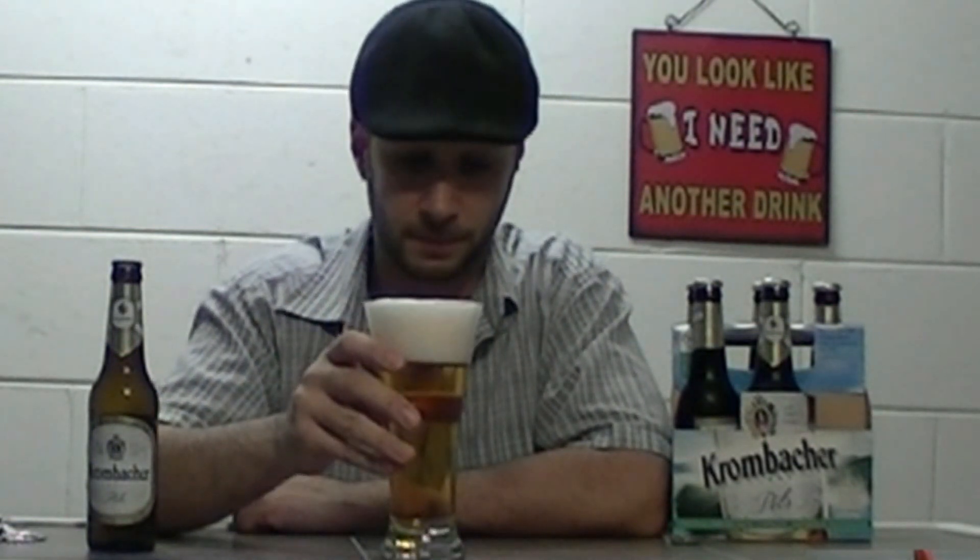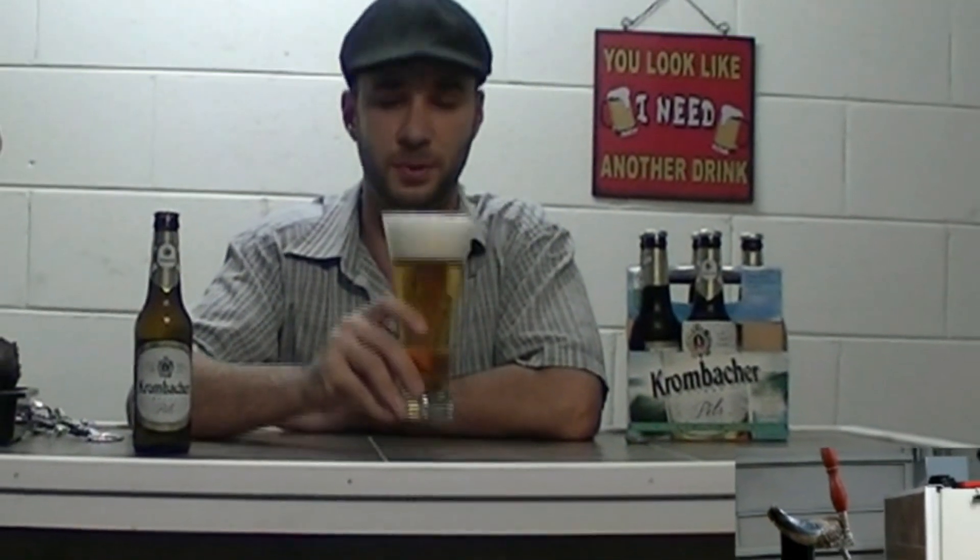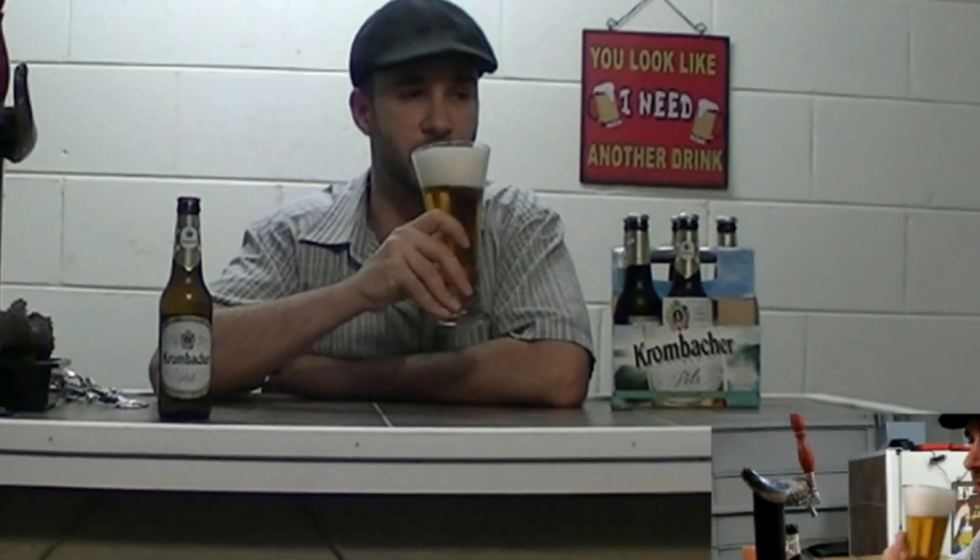Smells really, really good. Again, this is a Pilsner. You can hear the background — my neighbors are having a party, so they apparently have a lot more life than we have here. But that's okay, we're having a party with you guys on YouTube doing a beer review. Let's try this jammer out.